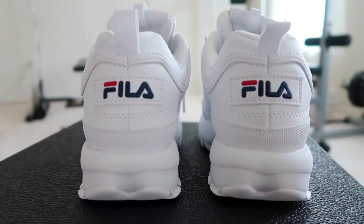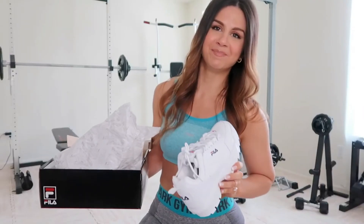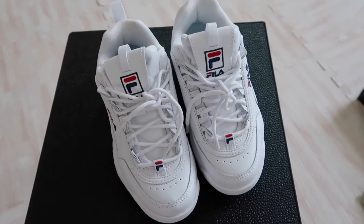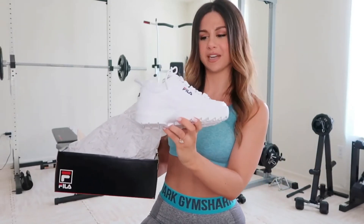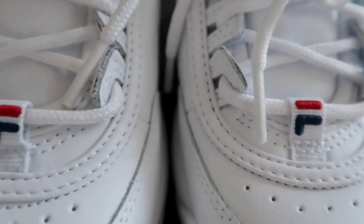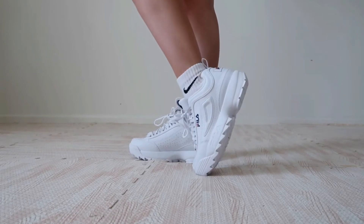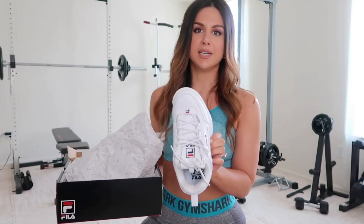I ordered my true size 6 and they felt a bit stiff right off the bat because they're made of leather — no breathable mesh, just the classic little breathing holes from back in the day. They lace up and feel very stocky and bulky, which is pretty much what I expected.